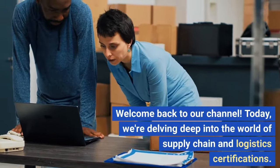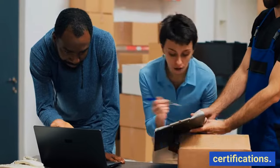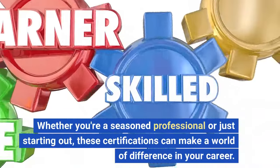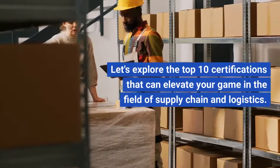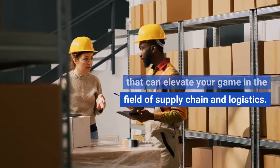Welcome back to our channel. Today, we're delving deep into the world of supply chain and logistics certifications. Whether you're a seasoned professional or just starting out, these certifications can make a world of difference in your career. Let's explore the top 10 certifications that can elevate your game in the field of supply chain and logistics.